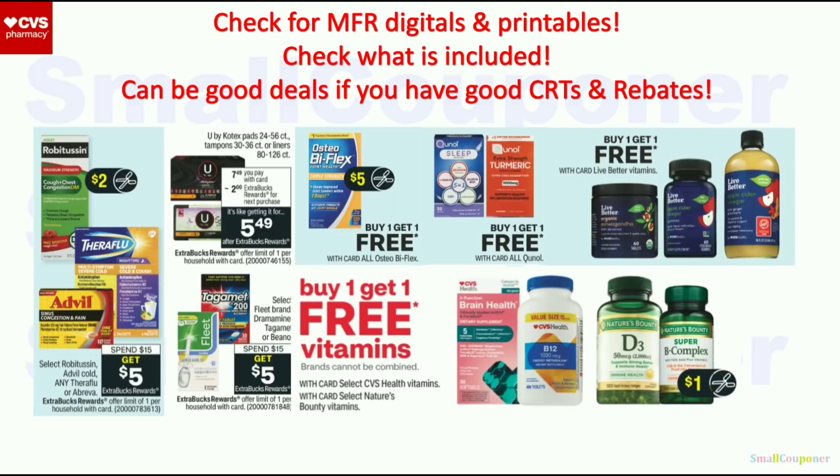For these deals, I will wait to see if we get manufacturer digital and printable coupons — especially high-value ones — and check what is included, as some are select items. They can be good deals with really good CRTs and rebates. For Kotex: I have a $5 off $15 Kotex CRT, and I think there are printables from their website. If you're signed up for ScottBrand.com, you can log in with the same information as they're the same company. We do have digital and printable coupons, but without really good CRTs, the manufacturer coupons are low value — though with good CRTs it can be a good deal.